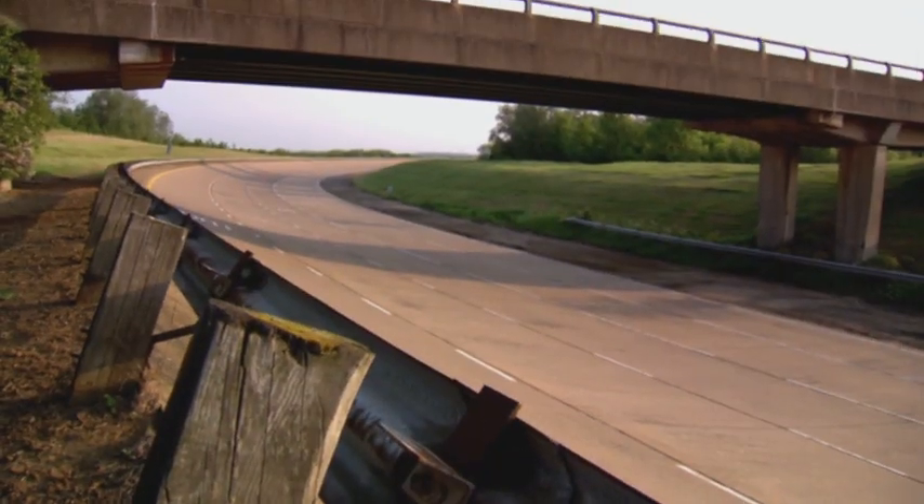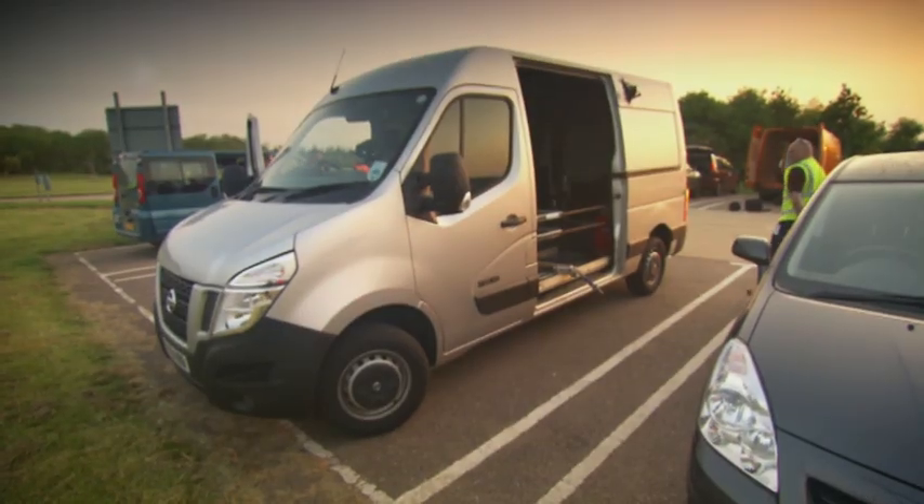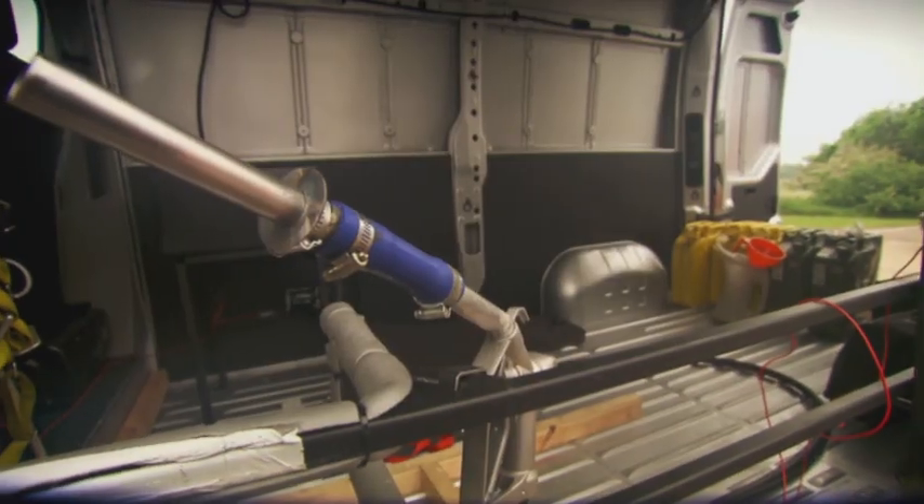To keep our average speed as high as possible, we've taken inspiration from how jet fighters fuel in mid-air and built a rig to fill the GT-R whilst it drives along. It's a world first.